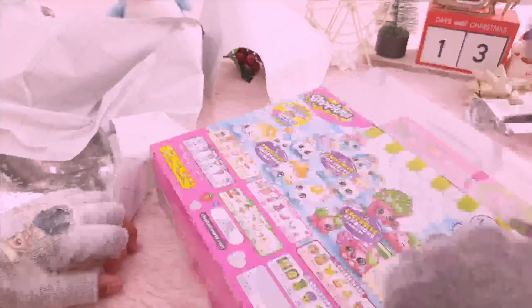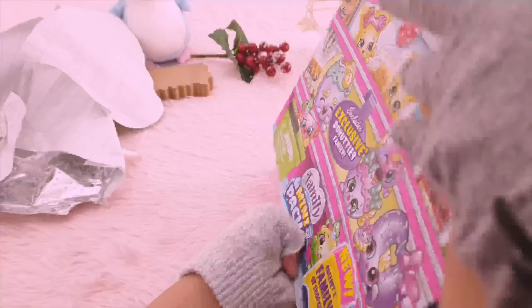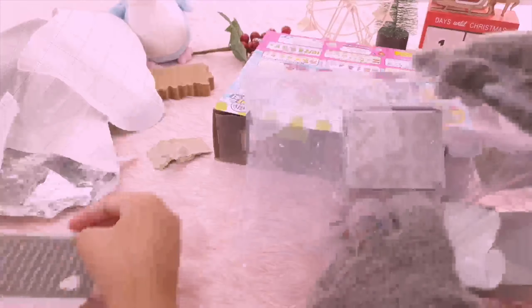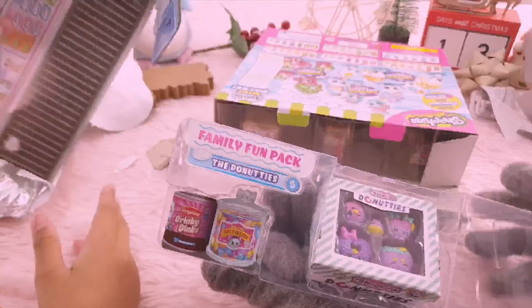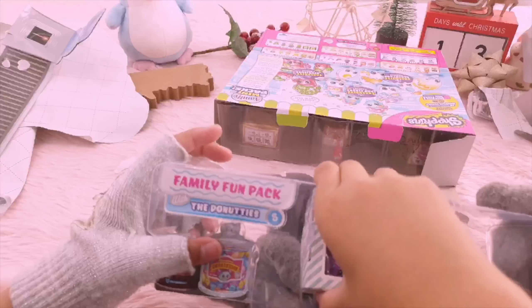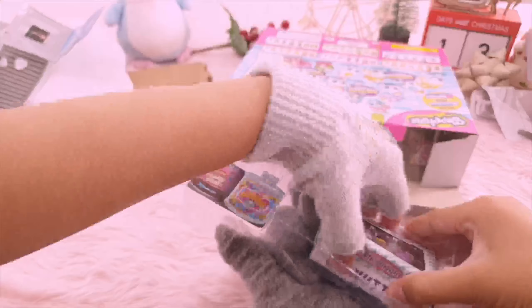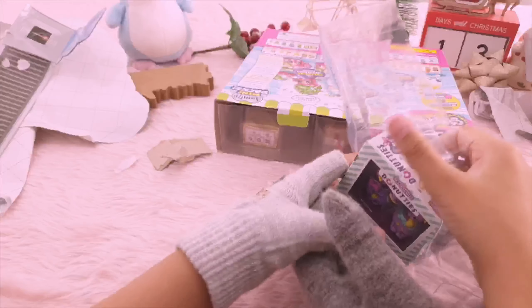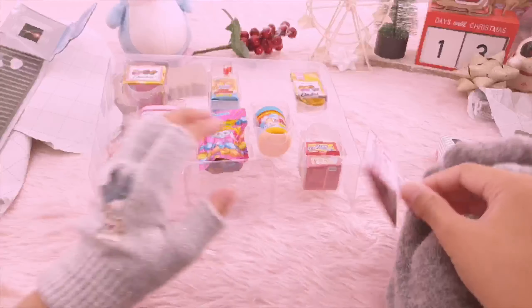Okay, we got the donuts — you can have your donuts now. They're really like a box, it's like a box. Oh, I remember this! Okay, can you check the Donuts family so that they know who these are?